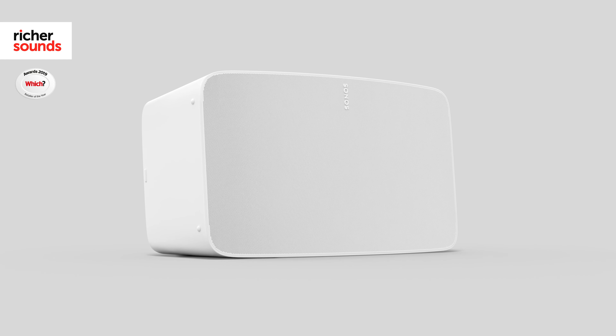But if Sonos have shown us anything, it is that their products continue to push the envelope forward in a market that they single-handedly created. And the 5 is no exception. Follow me to the demo room, we'll take a closer look.